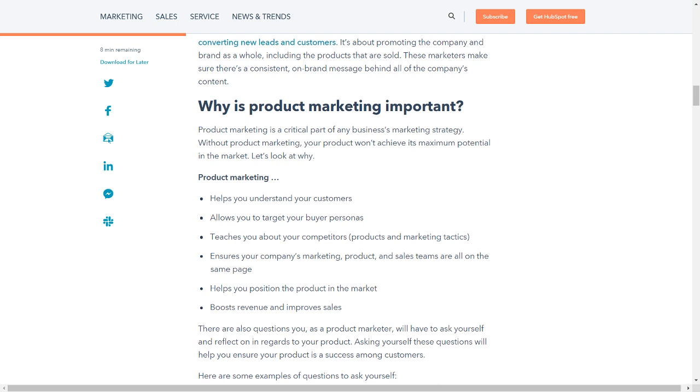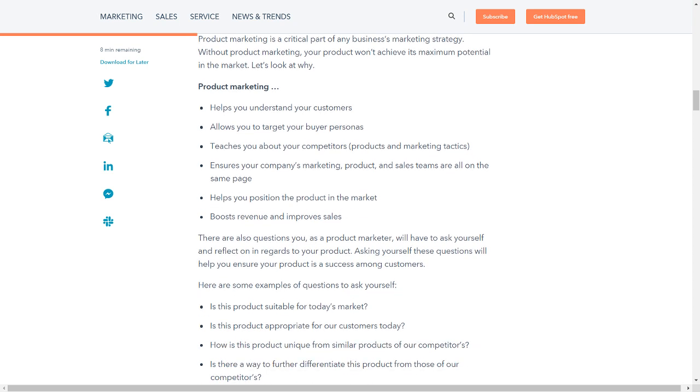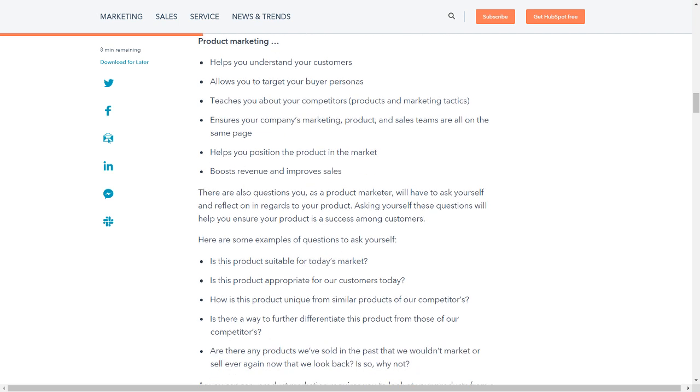Why is product marketing important? Product marketing is a critical part of any business's marketing strategy. Without product marketing, your product won't achieve its maximum potential in the market. Product marketing: helps you understand your customers; allows you to target your buyer personas; and teaches you about your competitors' products and marketing tactics.